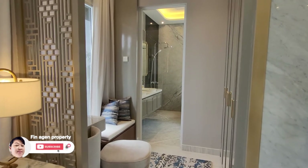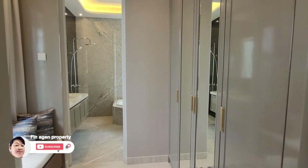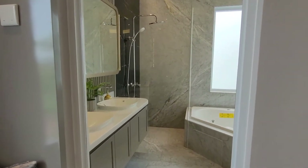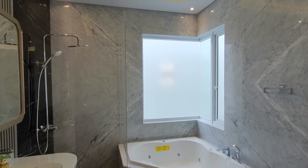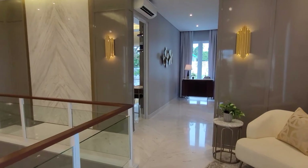Terdapat juga ruang walk-in wardrobe di sini. Kita bisa letakkan buat lemari-lemari pakaian dan tempat duduk untuk santai sejenak sebelum istirahat atau ke kamar mandi. Kamar mandinya pun luas, sanitasernya Kohler, dan washtafelnya sudah 2 loh. Jadi cukup mewah.